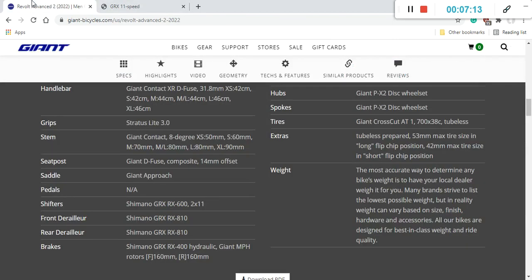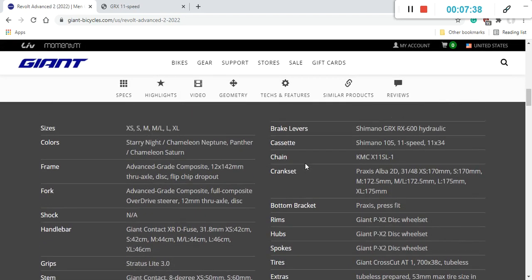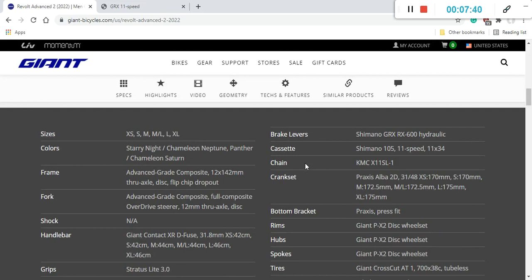It's worth double-checking with your Giant dealer whether these are Shimano rotors or Giant's own production. Out of the box it's not a major concern, but when you eventually replace the rotors and pads, I'd recommend upgrading to Shimano Ultegra-level braking rotors to take advantage of Shimano's IceTech Freeza technology for much better heat dissipation.